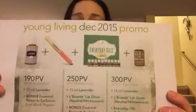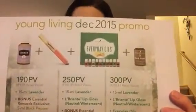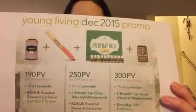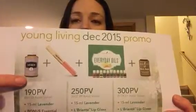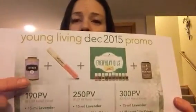Check that out if you haven't already. I wanted to keep this video very short and just reach out to you in a very personal way with this information as quickly as possible, so let's jump right in. When you choose to spend 190 PV this month — and PV is point value, which is usually dollar for dollar — Young Living will reward you with a 15 milliliter bottle of lavender oil. Who can't use more lavender oil?